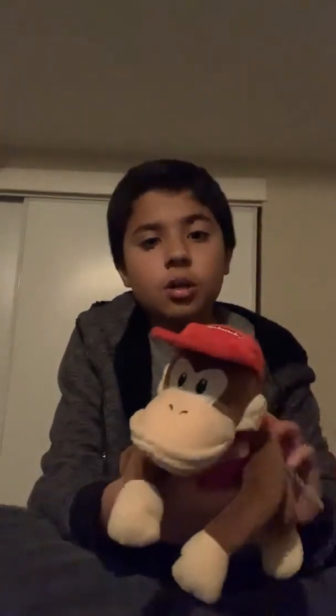We got this Diddy Kong plush — it's a new version of Diddy Kong. He literally has detail in everything, in every possible way.